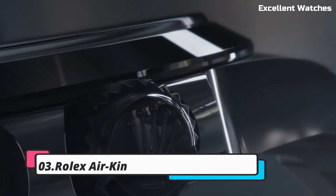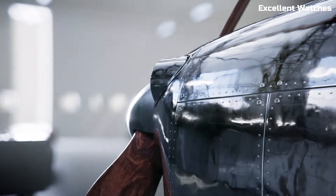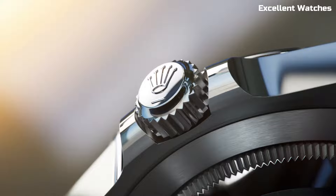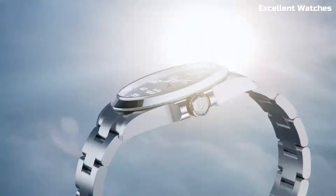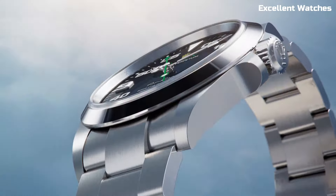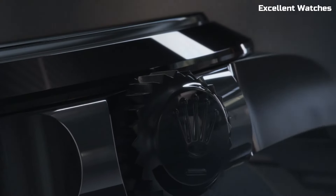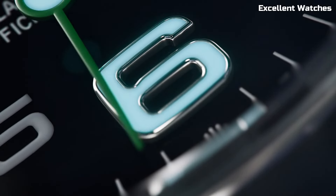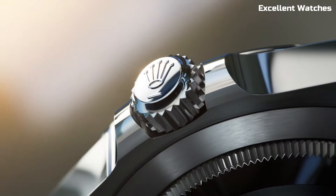Number 3: Rolex Air King. The Rolex Air King is a tribute to aviation's golden age, embodying precision and reliability. This watch's 40mm stainless steel case and clean, no-nonsense dial exude elegance and functionality. It's powered by a self-winding movement that promises accuracy, while the striking green seconds hand adds a touch of distinction. With its straightforward design and luminous markers, it's built for readability in all conditions.